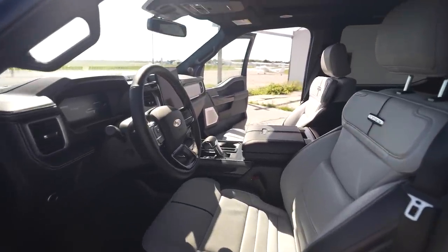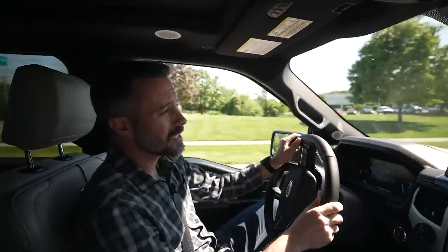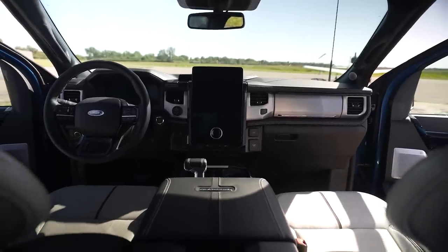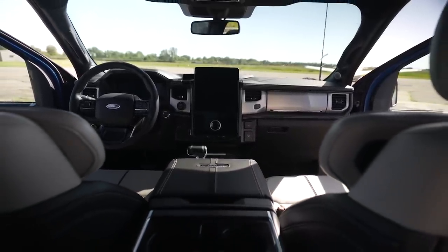This four-door cab is very spacious. It's easy to see out of and very quiet. We recorded 65 decibels at 70 miles an hour — that's really quiet. It's significantly better than what we recorded out of the last gas-powered F-150 Limited we tested. It's also lower than what we got out of the Rivian R1T, which was 67 decibels, though that difference could be because the Rivian was on all-terrain tires. Overall, this is a very quiet truck.